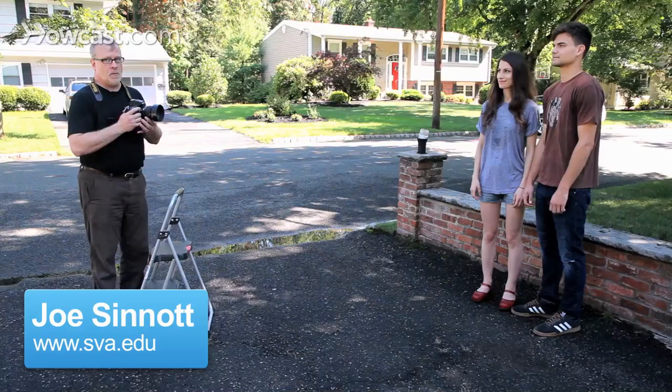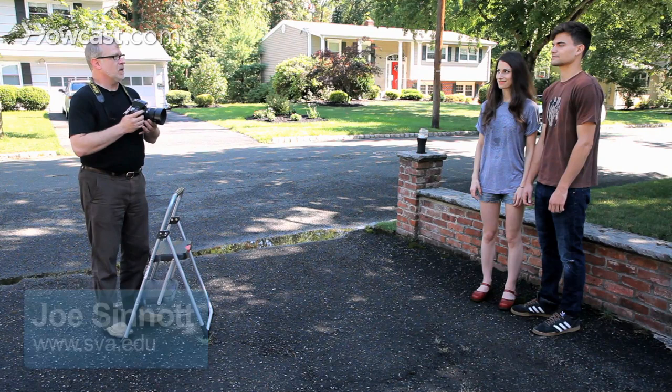I'm Joe. I teach at the School of Visual Arts in New York. We're going to talk about portrait photography ideas. First, things not to do.